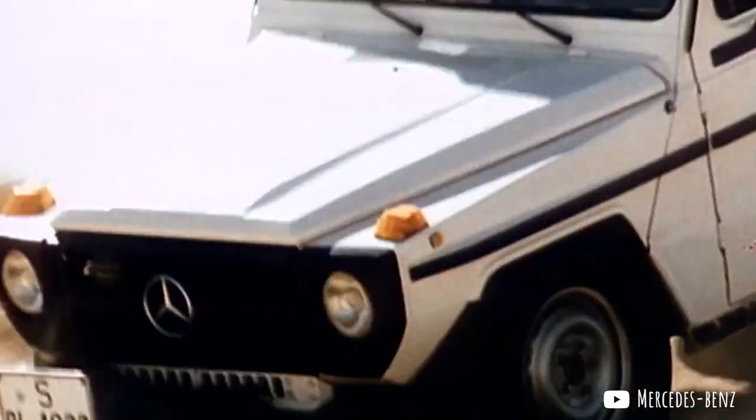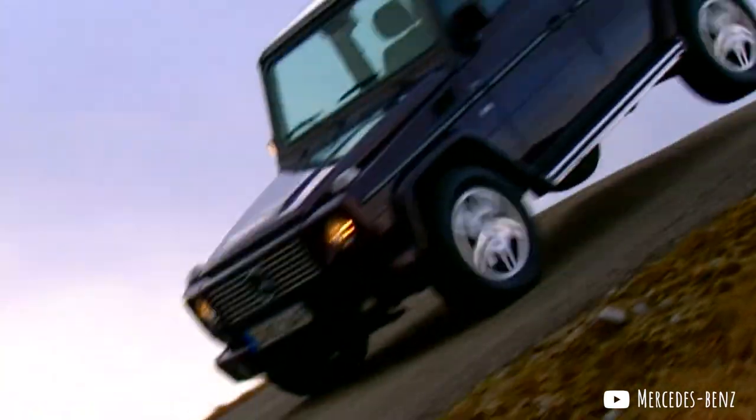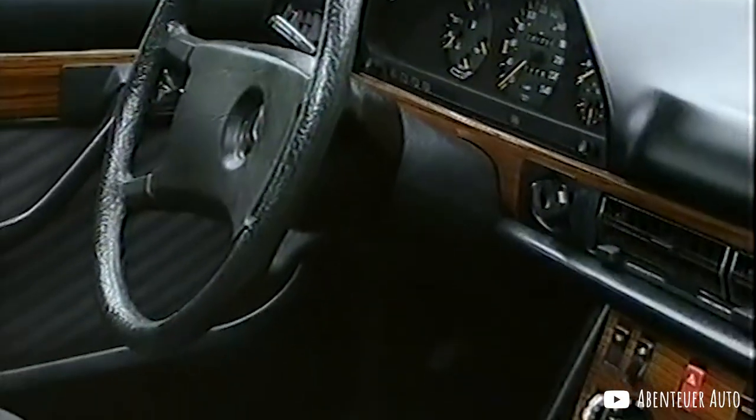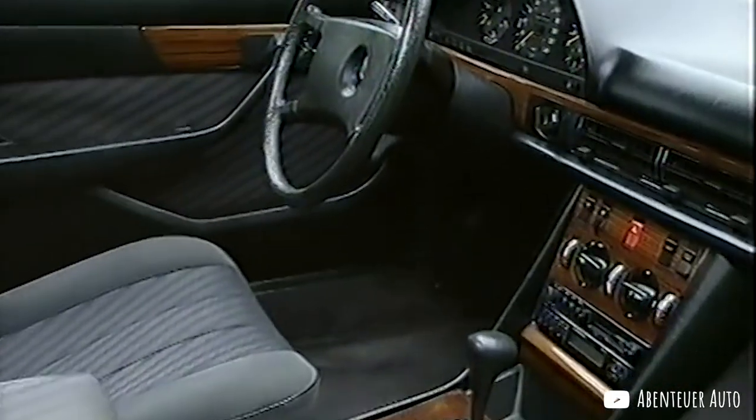Anyway, back to the story. Mercedes knew that their G-Wagon was plenty capable and that people were digging its boxy shape. But they realized that to compete in this new market of the SUV, the G was going to need modern engines, a more plushy interior and up-to-date electronics — a pretty significant overhaul. All these things were available in other Mercedes models at the time, so adding them to the G wasn't going to be a problem.